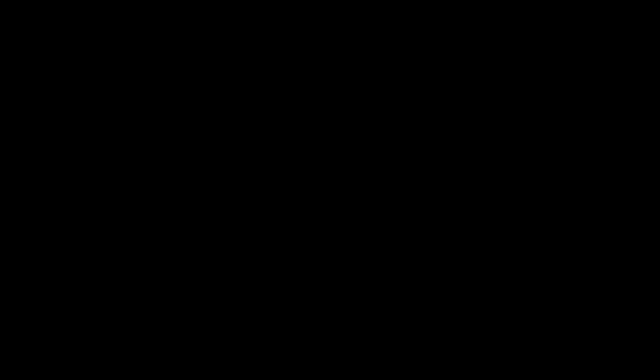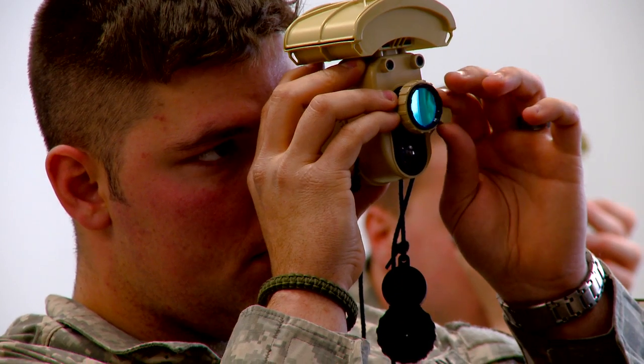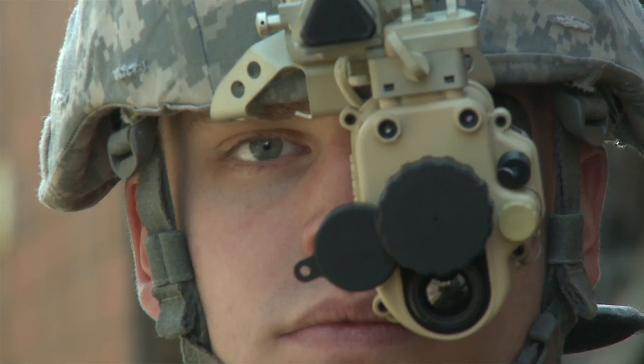It used to be no moon, no light, you can't see. Now, no moon, no light, you can still — with a personal device — see enemy coming, enemy going, see people creeping around in the night that you normally wouldn't be able to see before.